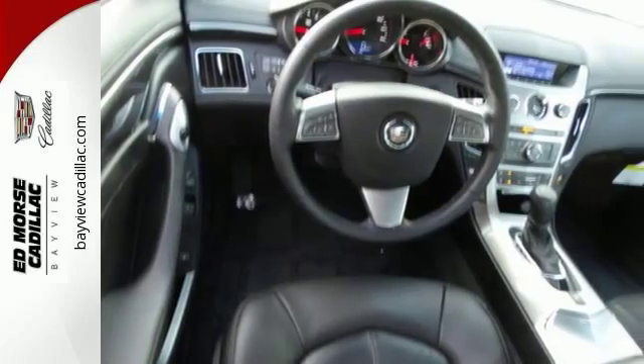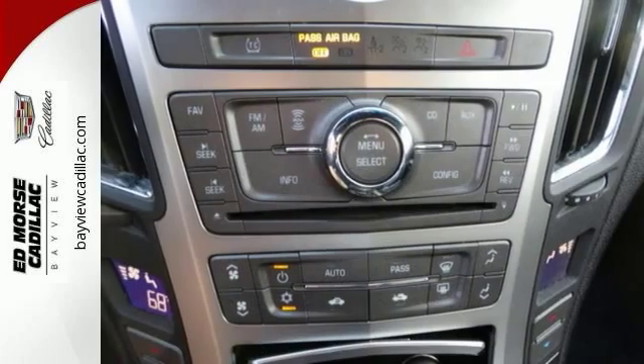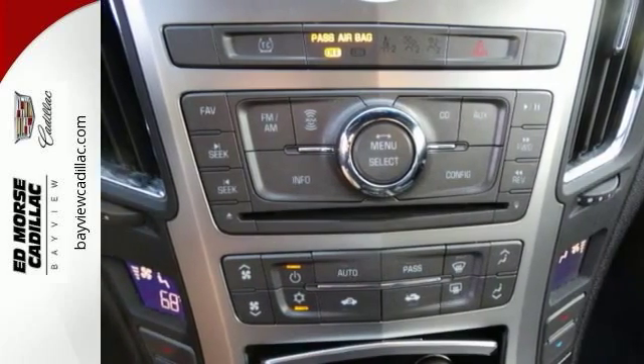Striking lines, sublime steering, and class leading technology make the stunning CTS a driver's choice. Take this one for a test drive today.